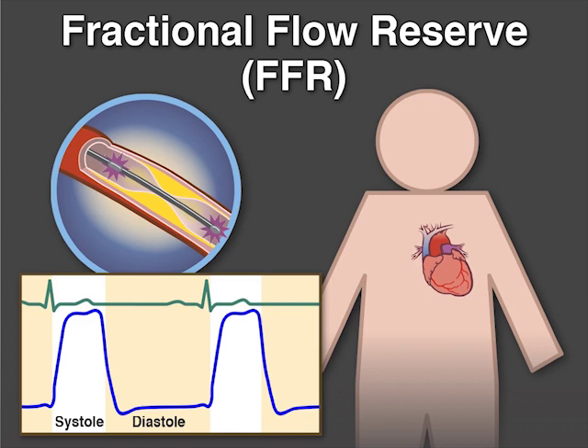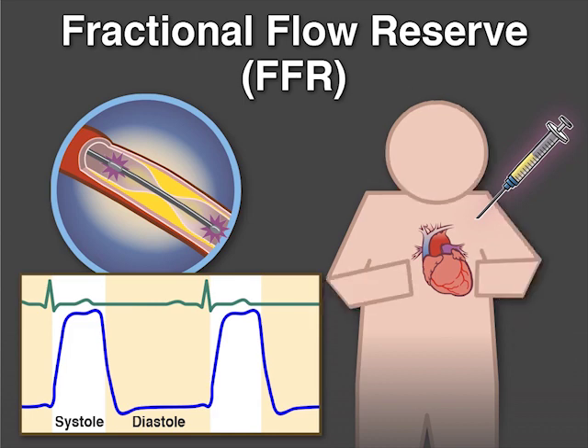As part of the procedure, the vasodilator adenosine is administered. However, adenosine is not well tolerated by all patients and can cause chest pain, shortness of breath, and other symptoms.